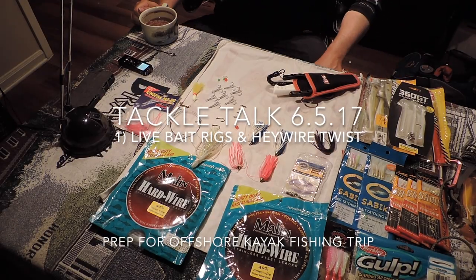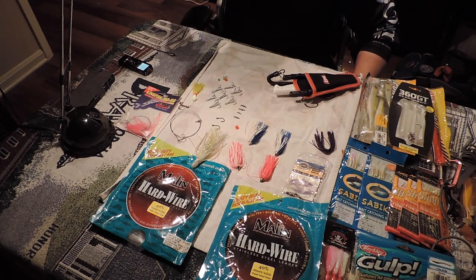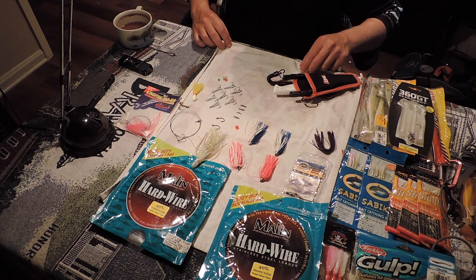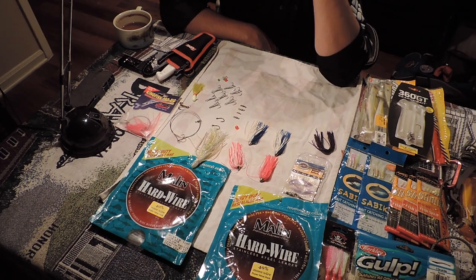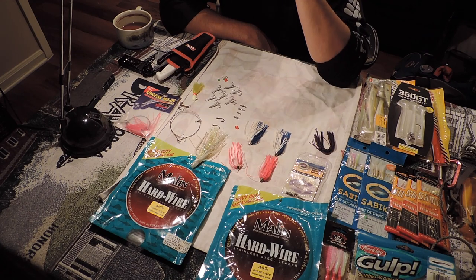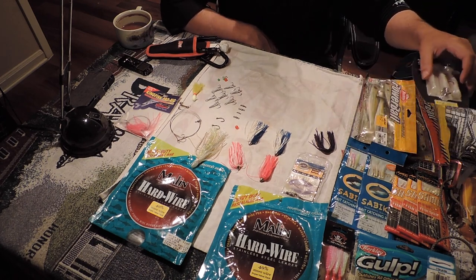What's up guys, how we doing? Thanks for checking out the video. This is pretty much going to be tackle talk tonight. Got my hot chocolate here. I am prepping for an offshore kayak fishing trip coming up this week — it is the Georgia Kayak Fishing camping paddle at Fort Pickens, which is pretty much Pensacola. We're going to kayak fish in the A.M., hang out on the beach in the P.M., probably go out and eat at some awesome restaurants, and I'm really looking forward to it.